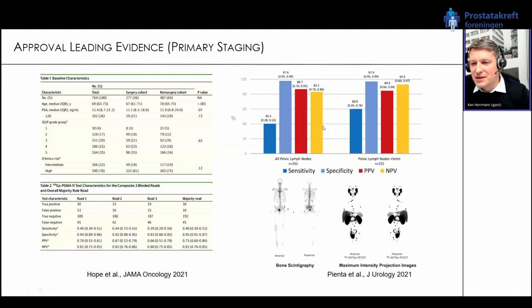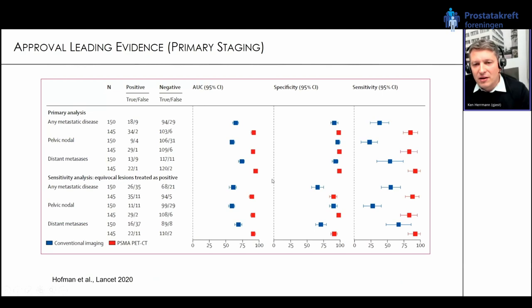On the right side, a corresponding study for PyL, the fluorine-18-labeled version. The numbers look pretty much the same — primary endpoint detection of metastatic pelvic lymph nodes, sensitivity 40 percent, specificity 98 percent. For pelvic lymph nodes greater than 5 millimeters in size, sensitivity increases from 40 to 60 percent. Overall these were quite compelling data.